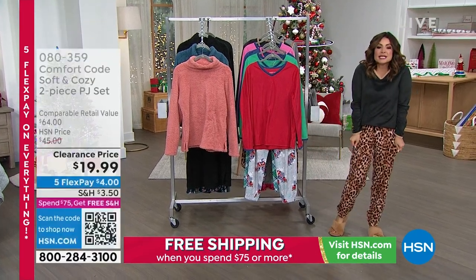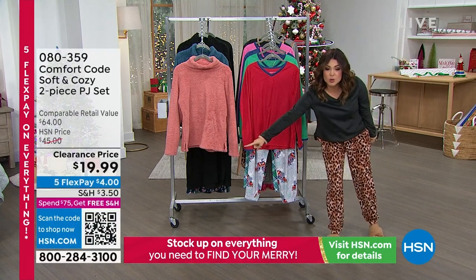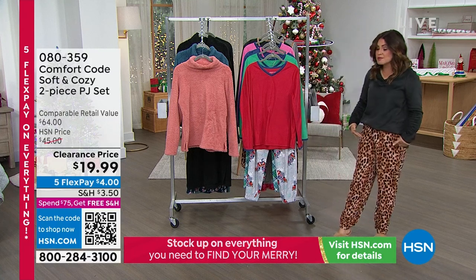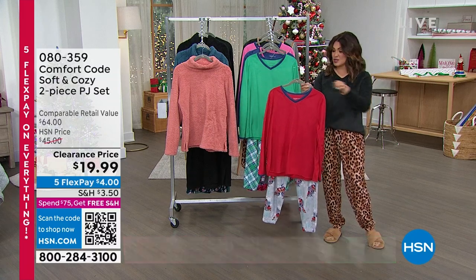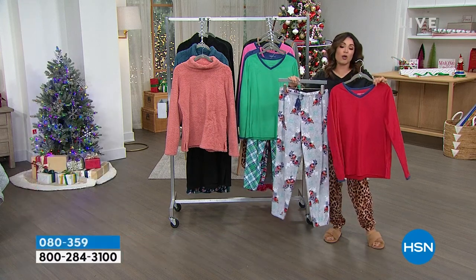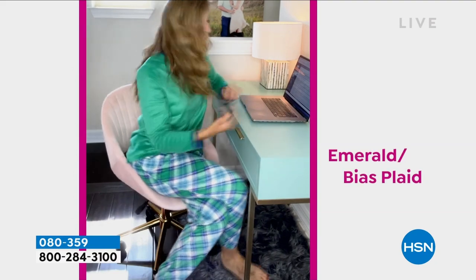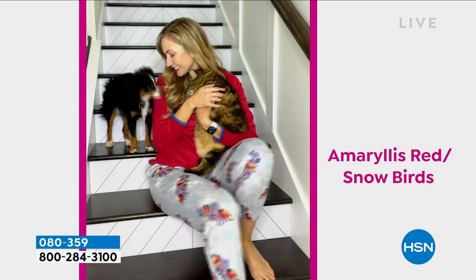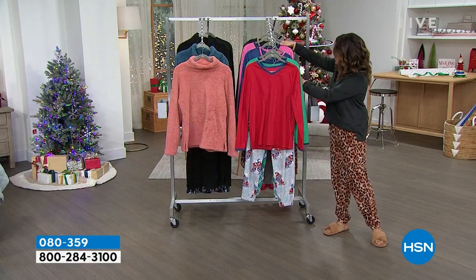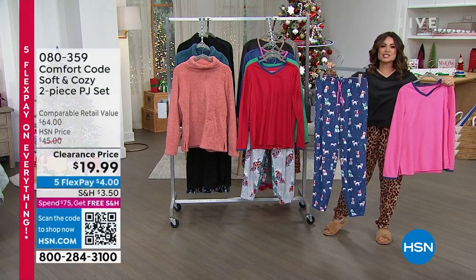The suede micro fleece two-piece PJ set is under $20 — a four-dollar flex pay gets you both pieces. We have petite, average, and tall in these from extra small to 3X. We have incredible options: red with birds, beautiful green with plaid, blue with fair isle print, leopard with black — that was the most popular earlier today — red with snowbirds, and a really cute pink with little dogs wearing scarves.